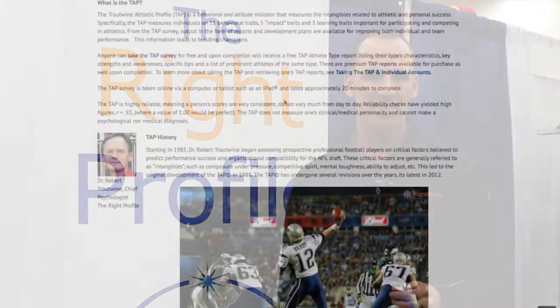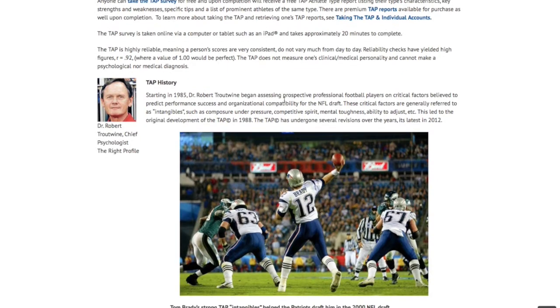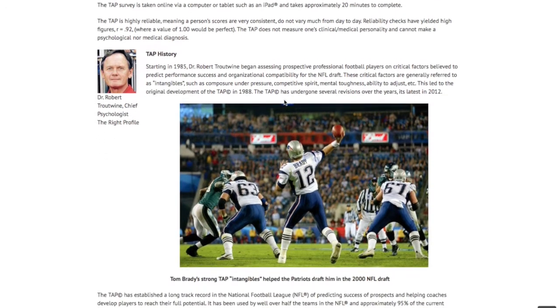At the center of the TAP360 system is the Troutwine Athletic Profile, developed by Dr. Robert Troutwine, co-founder of The Right Profile.